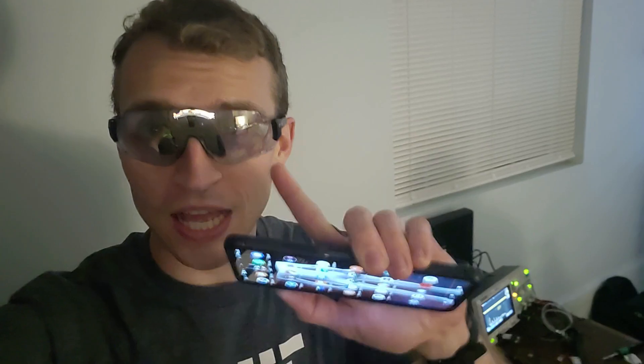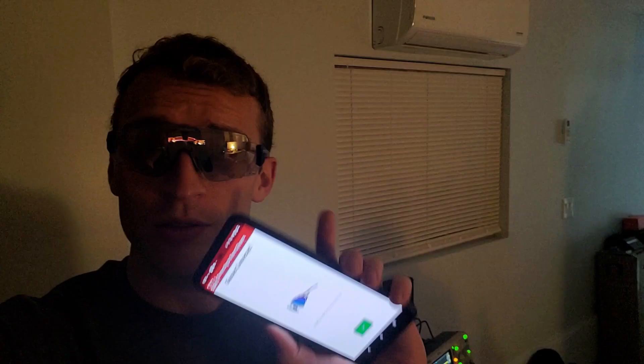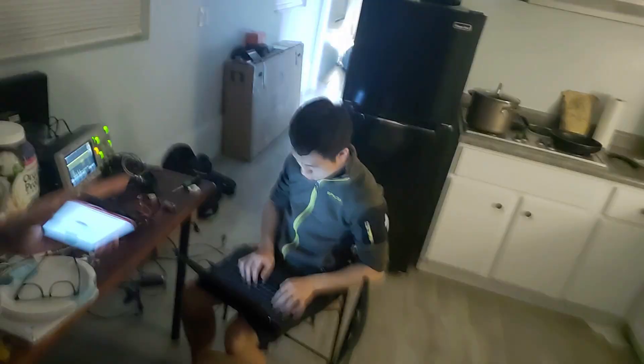The glasses connect to the Smart Glasses Manager on my phone. The Smart Glasses Manager has a plugin — the EMG Glasses app — and the EMG Glasses app connects to the ESP32, which connects to the EMG sensor.